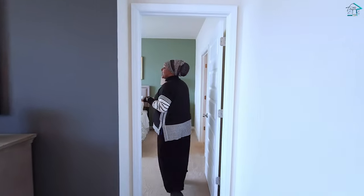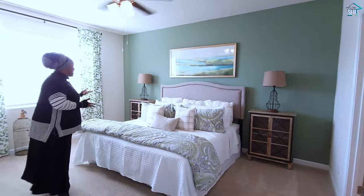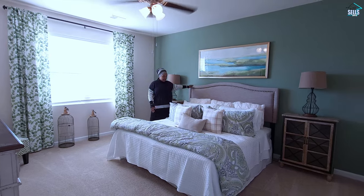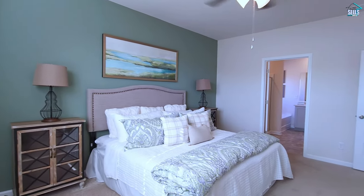Now on the main level we have the primary suite. Really good size primary suite — lots of room around the bed. This looks to be about a king size bed and there's still a lot of room in this space.